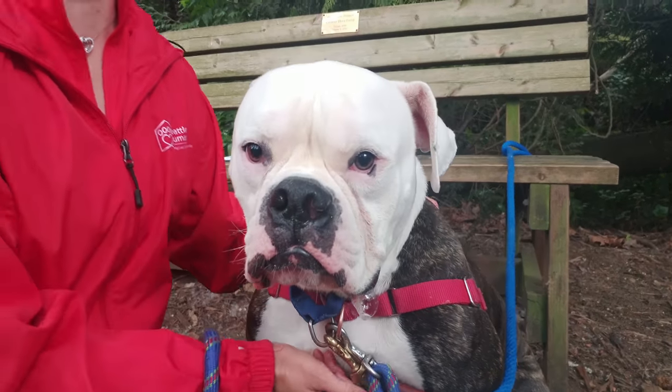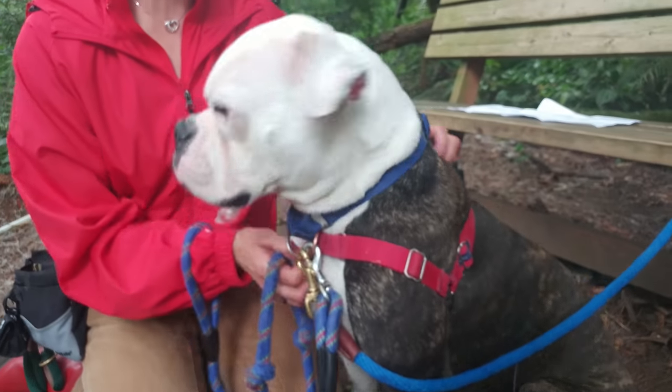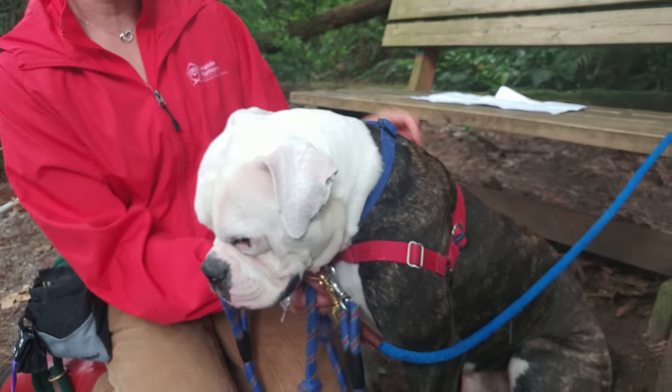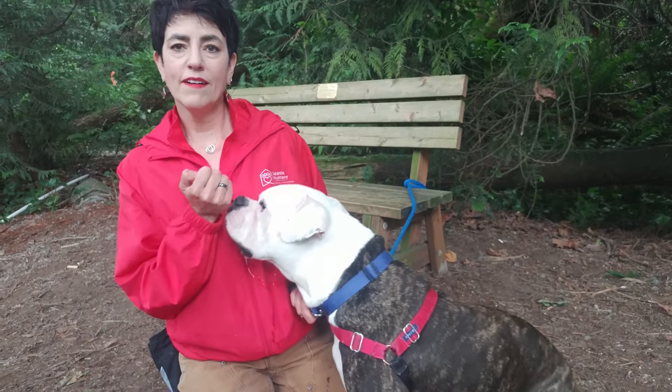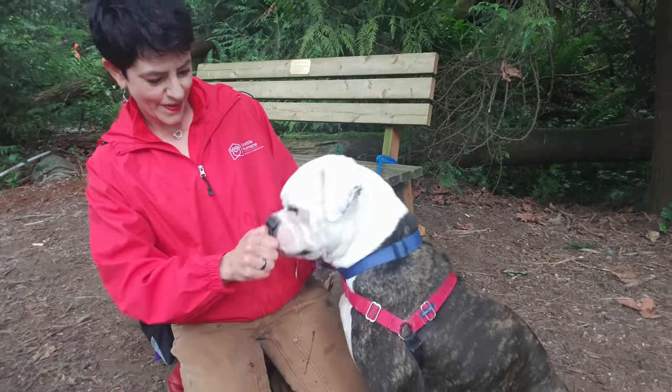He came to us from another shelter and was transferred because that shelter was near a highway and he just wasn't doing well in that environment. Some things that you can do before you head out on your walk are training cues — right now we're learning shake.